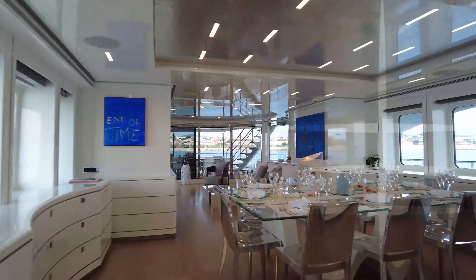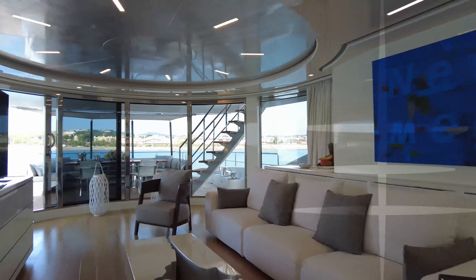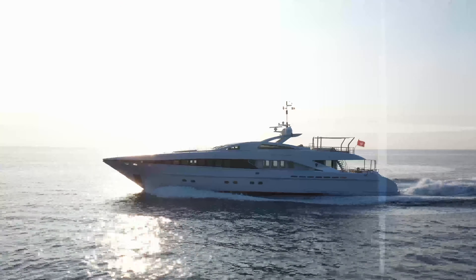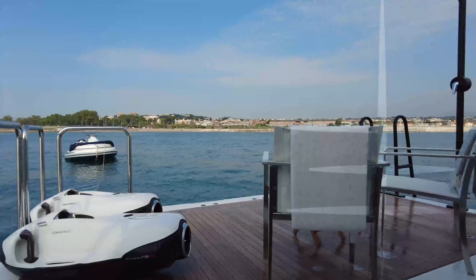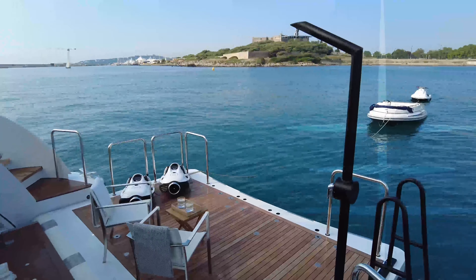Inside, the interiors are finished with white and silver detailing, with hints of marble and neutral-coloured soft furnishings to create a relaxed ambience. With a superb layout, she has proven popular with charter guests. Her Destiny benefits from a generous swim platform, offering access to some of the many water toys.